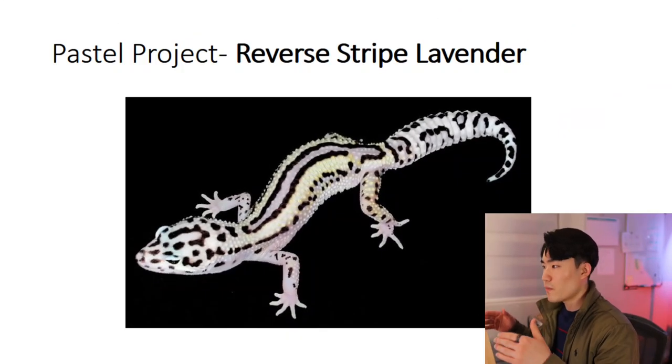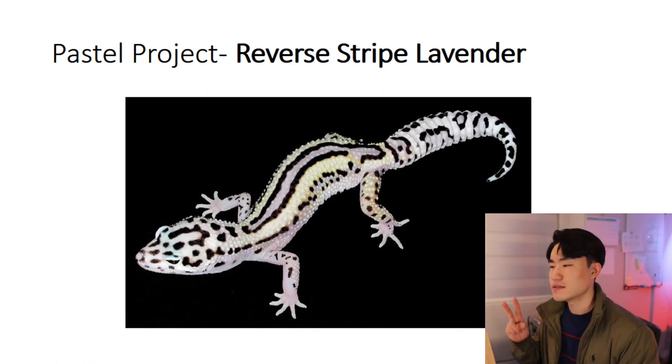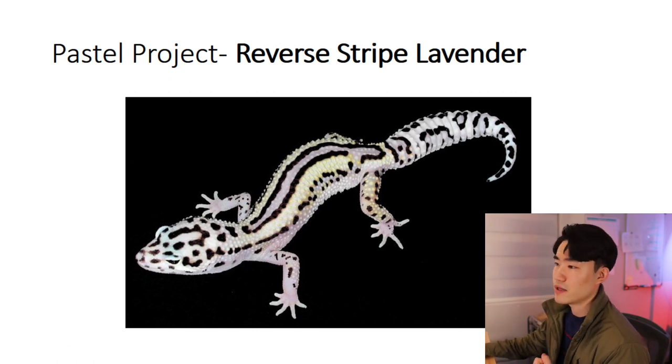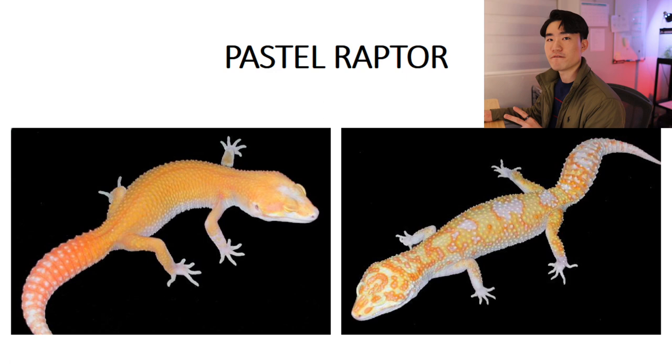When I went into his website, the first image I found was the reverse stripe lavender with the pastel projects. For lavender, there are two things I always remember: the yellow color, and the purple-ish color with the yellow. On this picture, the purple didn't come out very clearly, but you can definitely see the yellow and some reverse stripe pattern. The second picture was the giant tangerine mixed with the lavender pastel hat raptor, and the third one is the pastel raptor. These two look totally different, but this shows a good example of what the pastel actually carries. The one on the left has a patternless look, and you can also find that pie pattern on its head right between the eyes.